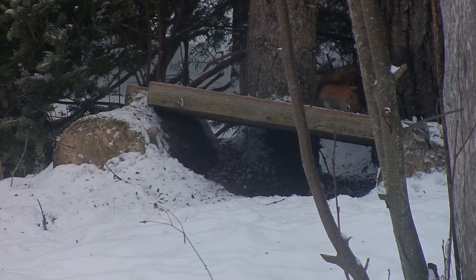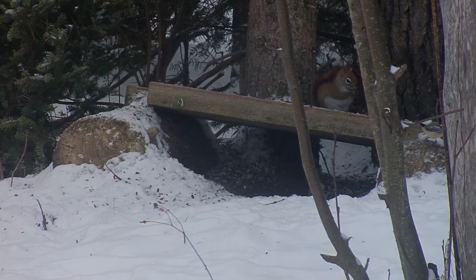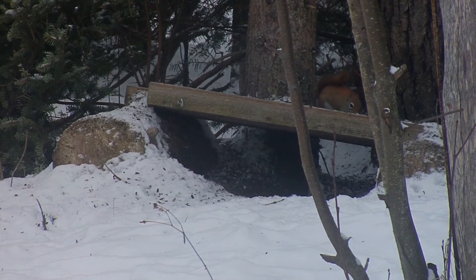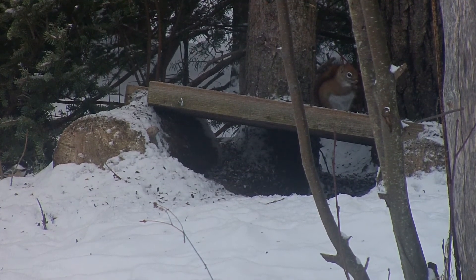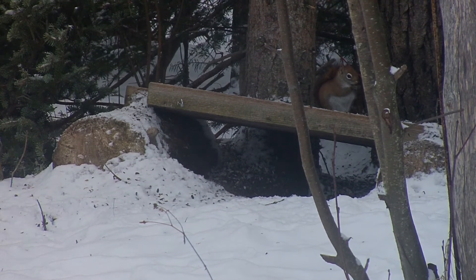We also had a female cardinal here this winter earlier, though I haven't seen her in a while. We have mourning doves pretty regularly, blue jays, redpolls, goldfinches, and chickadees — those are pretty common, we have them most every day.